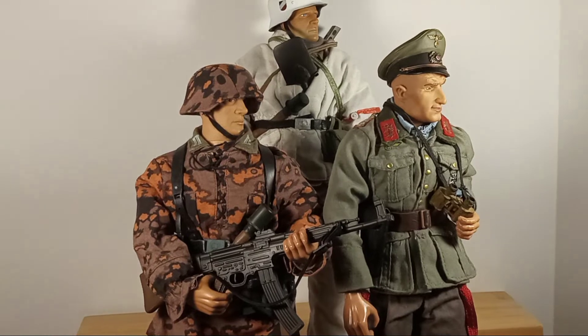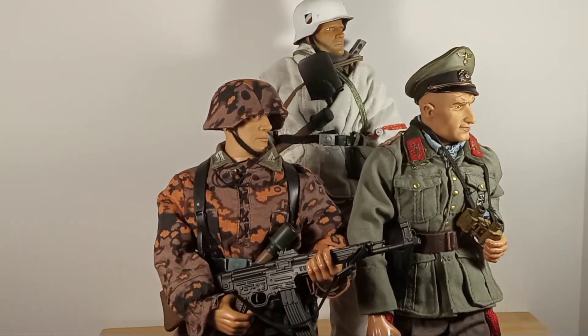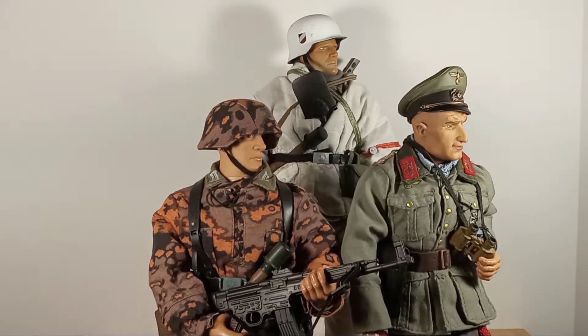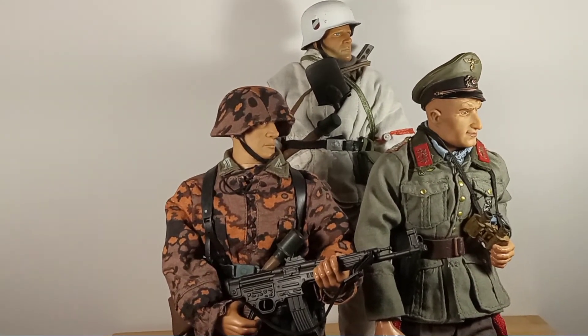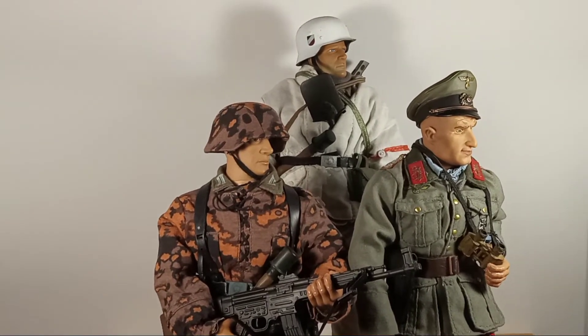Hi, everyone. Welcome back to Iggy's Toy Parade and Soldier Review. This is your host, Iggy speaking. And for those of you who have recently joined the Iggy Army, I want to thank you for coming along.